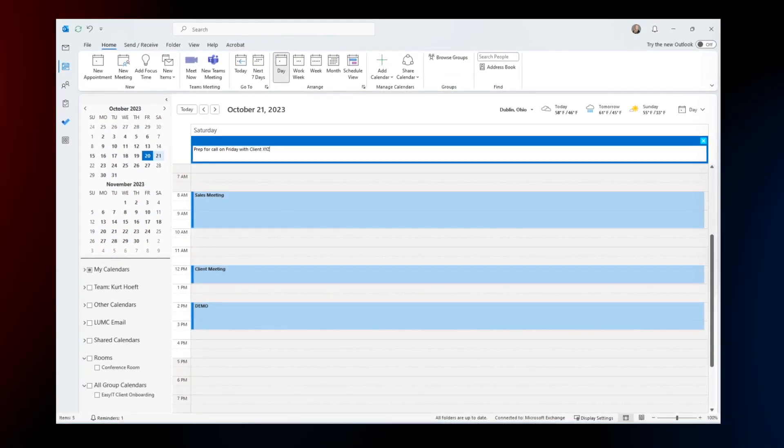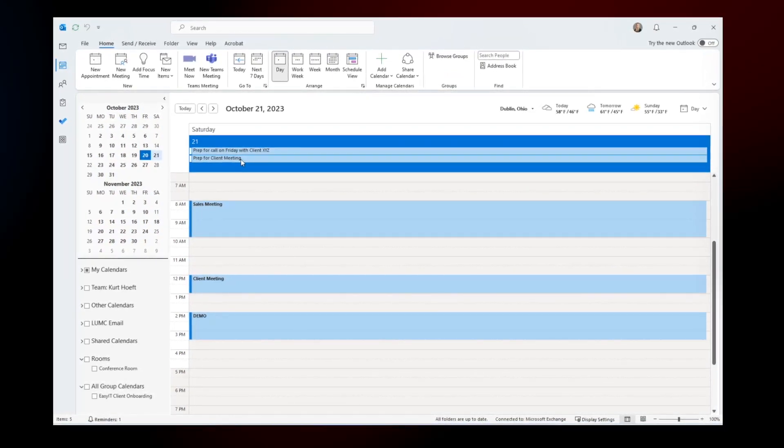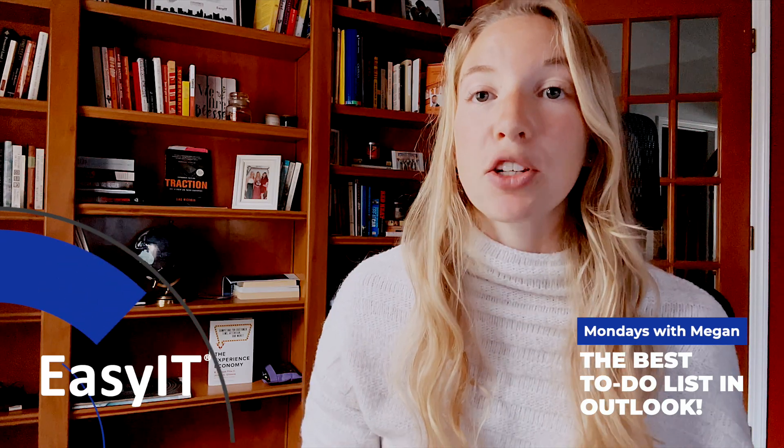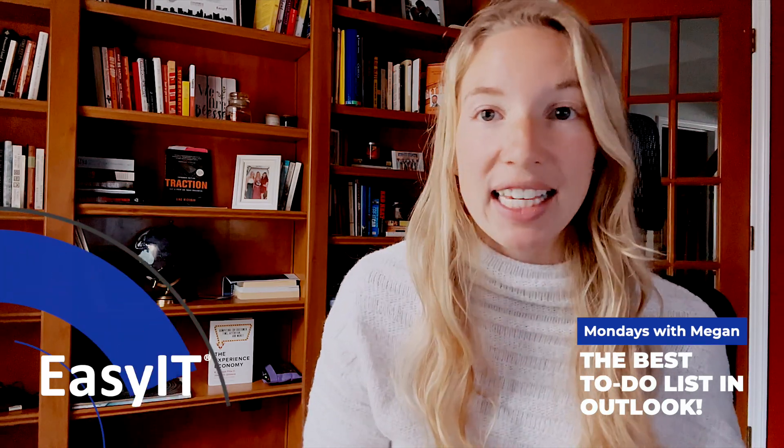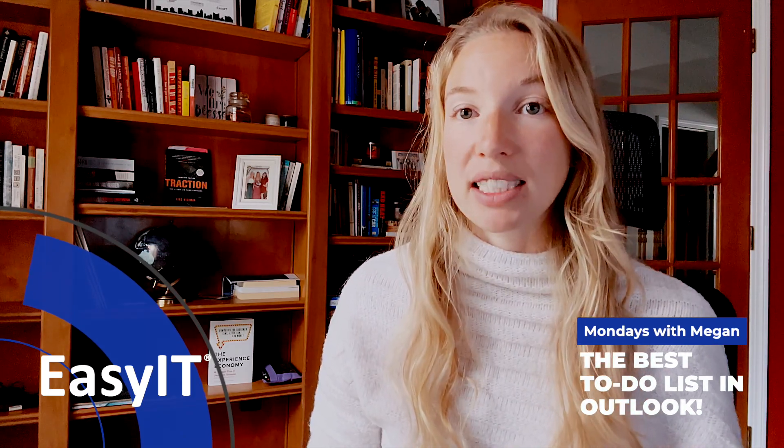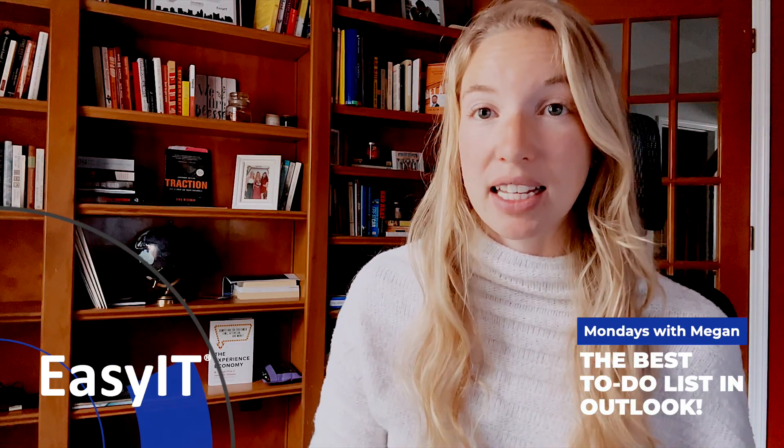You might front-load Monday with a lot of to-do's and then you might need to drag them to different days throughout the week, but you're able to see on your calendar what you have the rest of the week. So while you're dragging to-do's from one day to another, you're able to say, okay, is it realistic that I'm going to get that done?